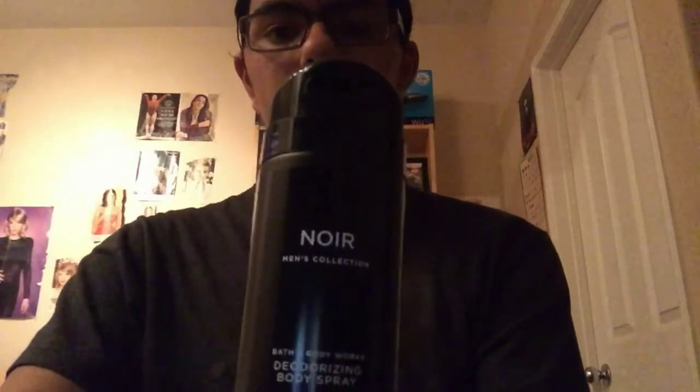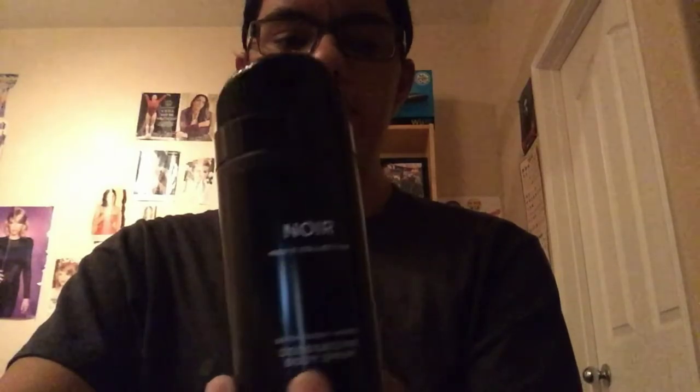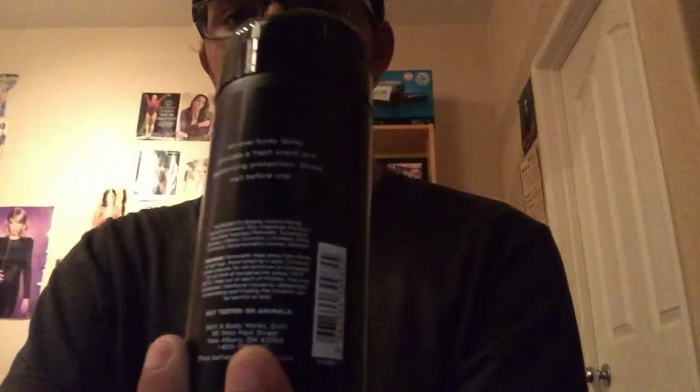Last but not least, another Nore product — this one is almost like an Axe body spray. I can spray it on before I go to school or anywhere. You can lock it or open it to spray. The back has some general information and a little blurb about the product. I got this for my birthday as well, so yeah — that's all the stuff I picked up today.